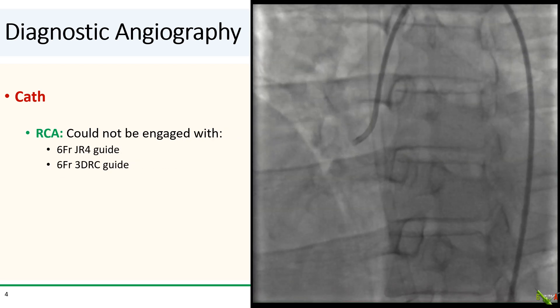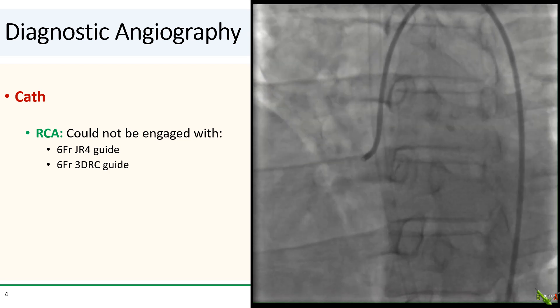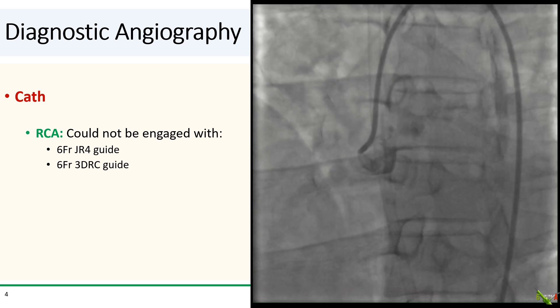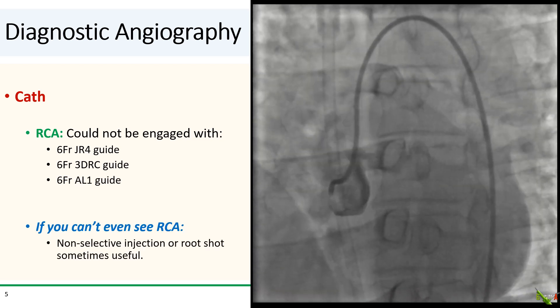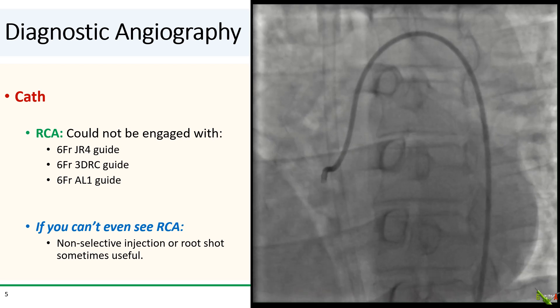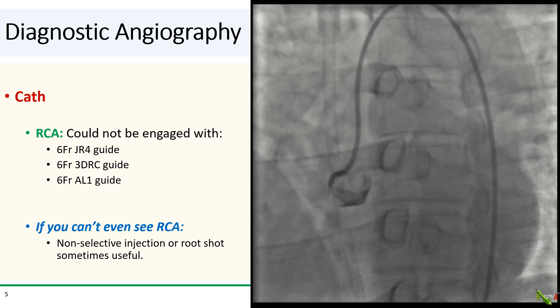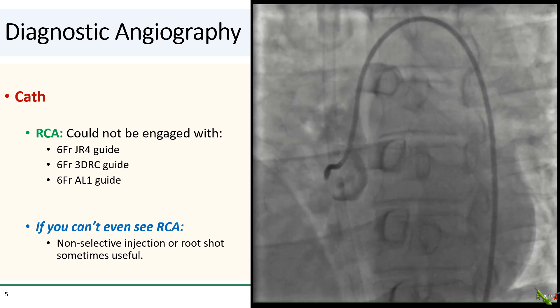So we went to engage the RCA. We had no luck with the JR4. We tried a 3DRC but could not engage either. We switched to an AL1 — still no luck. We could not even see a hint of the RCA. In such cases, a strong non-selective injection is sometimes helpful, although it wasn't particularly helpful here.